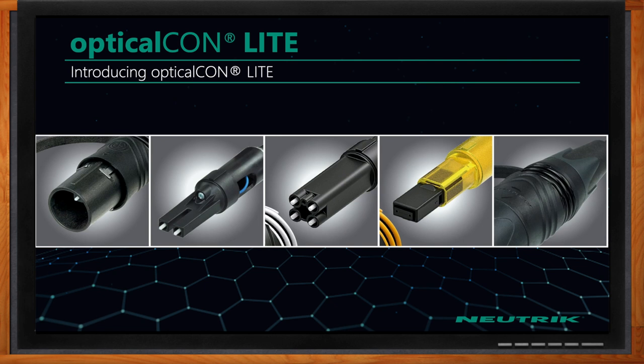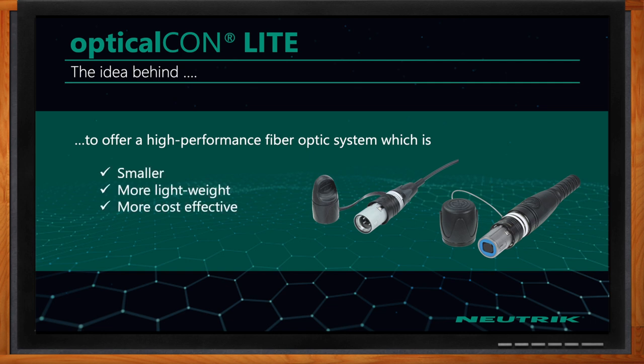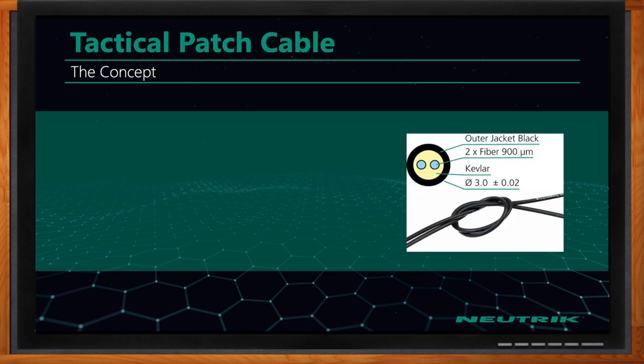Now, David, we mentioned OpticalCon Lite in the beginning. What does this solution look like? When we introduced our Advanced Series, we realized there is a need for a product that would be smaller, more lightweight, and more cost-effective than the Advanced Series, for use cases where you don't need all the features of the Advanced Series.